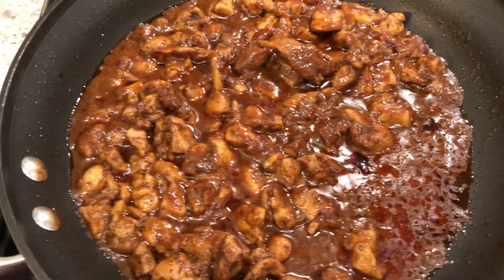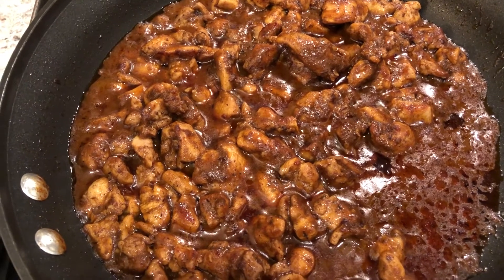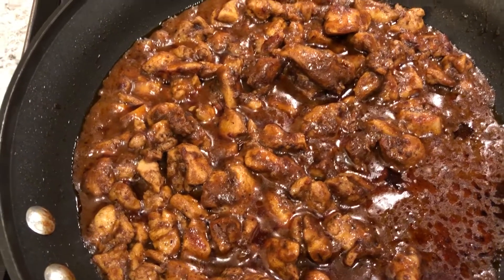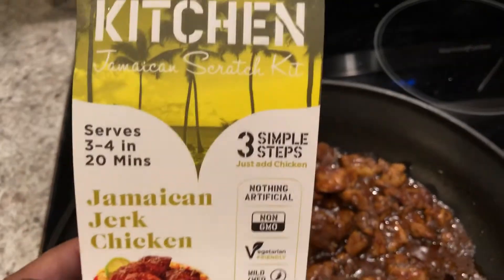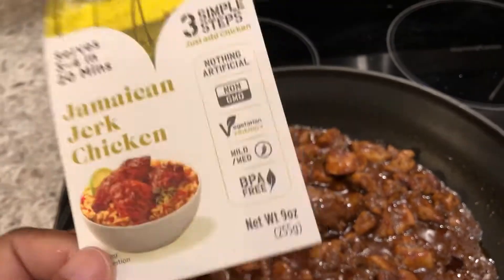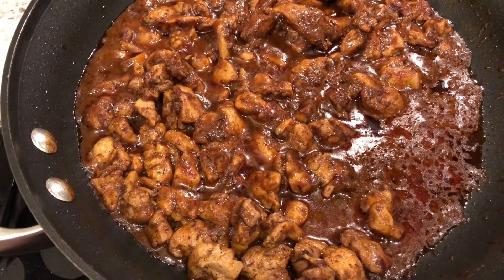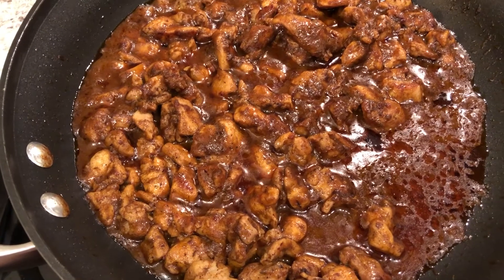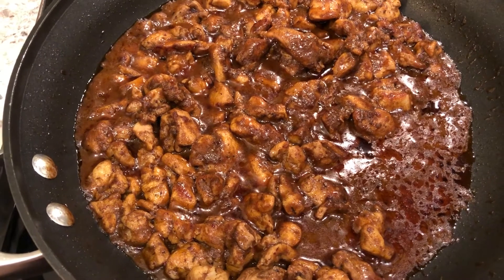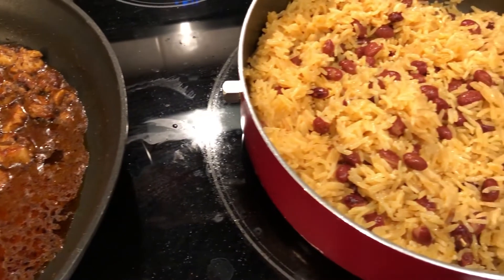We are also having some Jamaican jerk chicken. I used boneless skinless chicken thighs and cut them up in cubes. We are using a little kit from Walmart that comes with three different seasoning packets. We tried it and Howard thinks it has kind of a curry taste to it, and I'd have to agree with him, but I still think it has a good flavor. Anyway, this is what we are having for dinner tonight and we will see you guys next time.